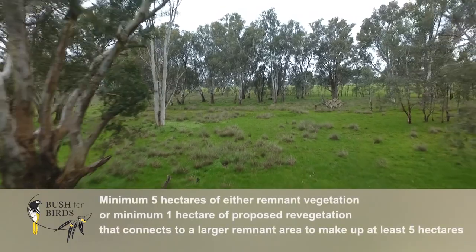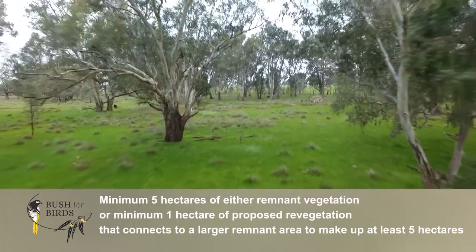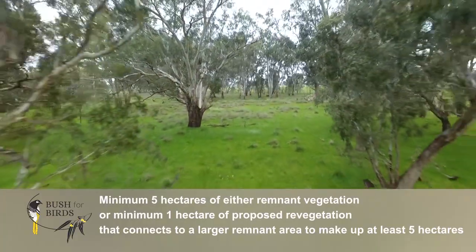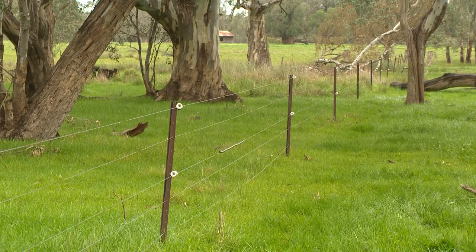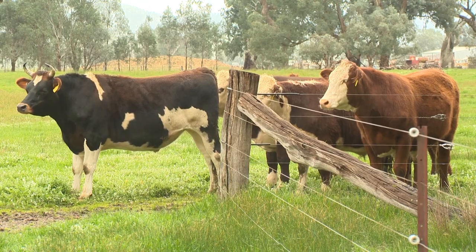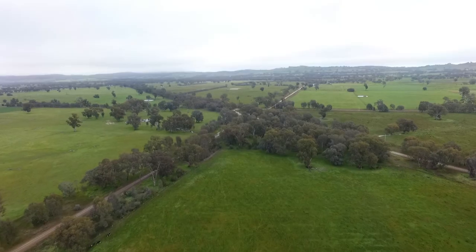We're looking for landholders who want to set aside at least five hectares of vegetation that would mostly consist of remnant vegetation, scattered trees, or wetlands. One of the ways landholders can contribute is if they've already got a reasonably good patch of bush and want to protect and enhance it — just fencing out, managing the stock. It doesn't necessarily mean total exclosure, but generally it's giving the bush a chance to regenerate and do its own thing.